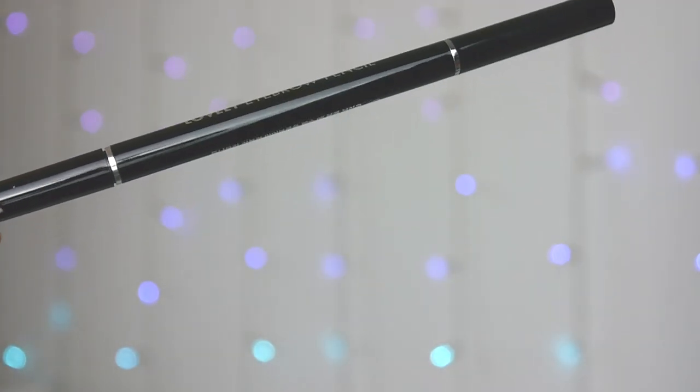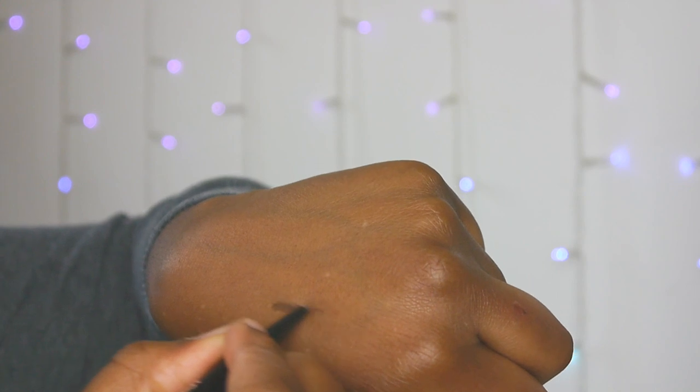The very last thing I got from YesStyle is this eyebrow pencil from Tony Moly, which I'm pretty sure we all know — it's pretty much one of the top K-beauty brands and it's all over the world, you can even get it here in the UK. Eyebrow pencil because these things go so quickly and I need my brows looking good, so that's why I bought it.